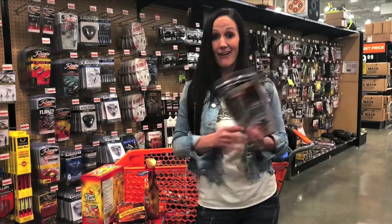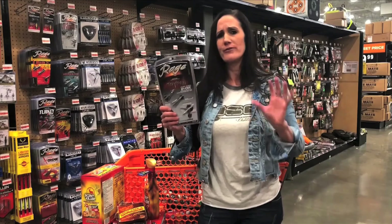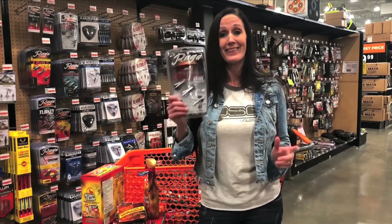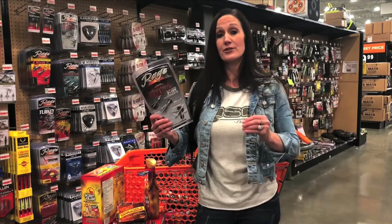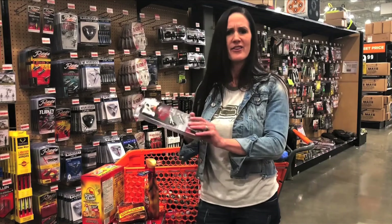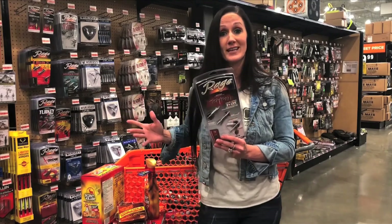Nobody can have enough broadheads. I use the Rage Tri-Pan — the cutting diameter is absolutely unbelievable. If you've ever been bow hunting, you know how important cutting diameter is, and these do the trick. I'm a firm believer in having both an entry and an exit wound, so you get a great blood trail. The Tri-Pan gets incredible penetration and they're extremely tough — a great gift for any bow hunter.